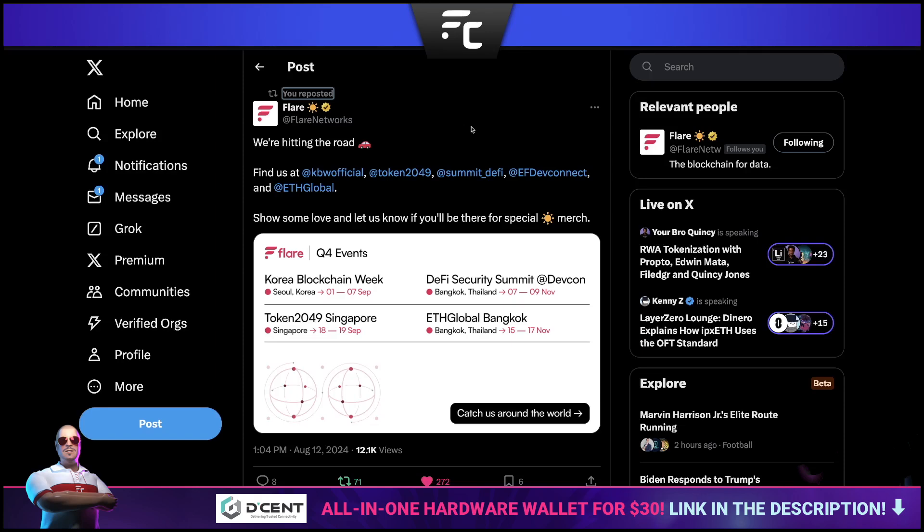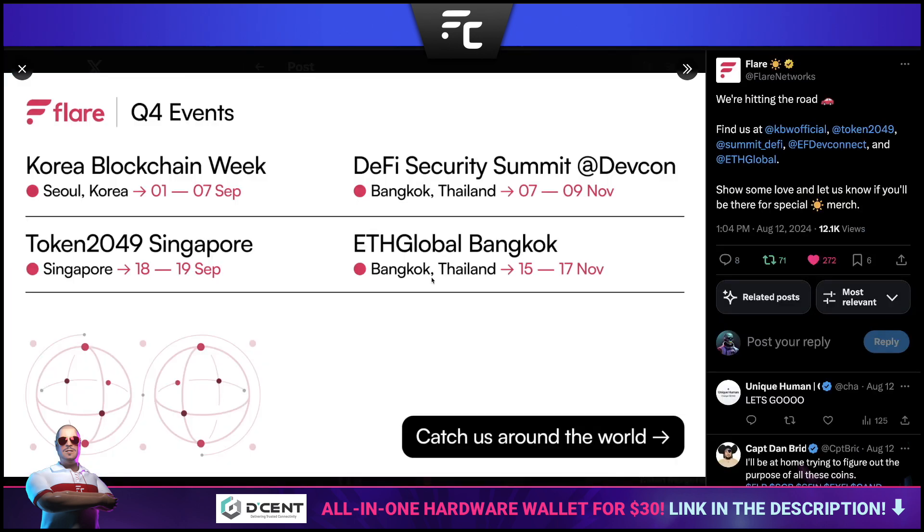If you're interested in attending any of the events Flare has to offer, you can find them on their website calendar. The main upcoming events in the last quarter of the year include Korea, Thailand, Singapore, and again in Thailand. If you want to catch up with the team, be sure to visit them there.